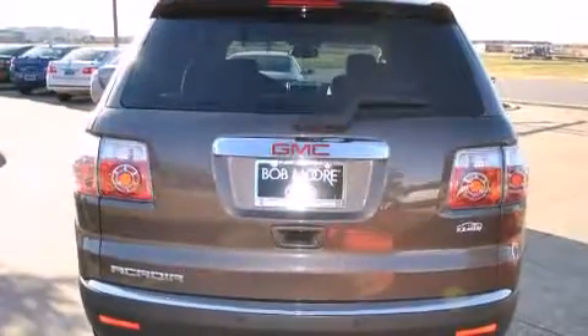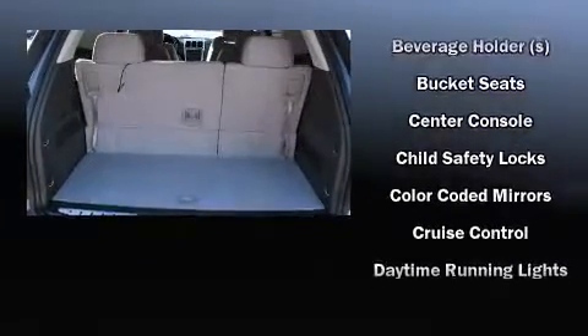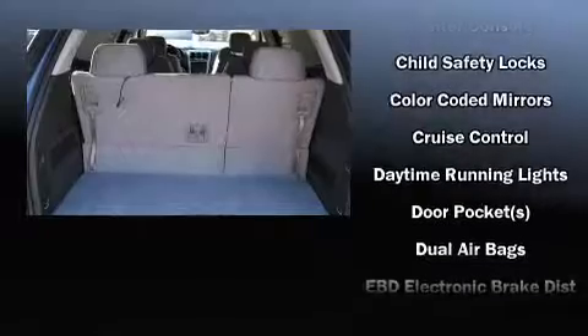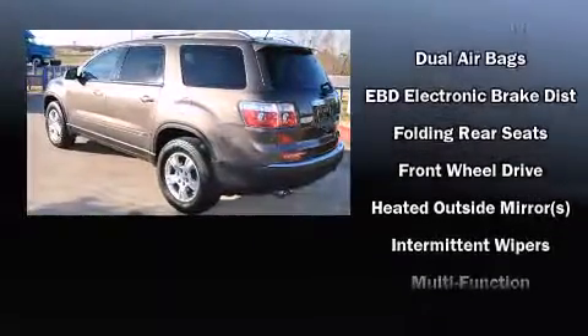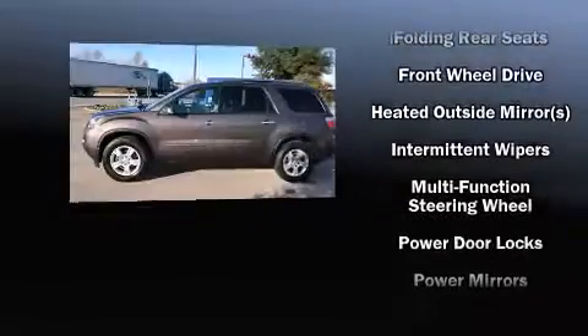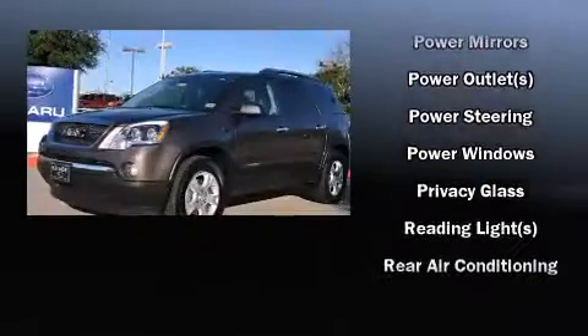Under the hood, you'll find a six-cylinder engine with more than 270 horsepower, providing a smooth and predictable driving experience. Top features include a split folding rear seat, front and rear reading lights, a rear window wiper, an outside temperature display, front fog lights and remote keyless entry.